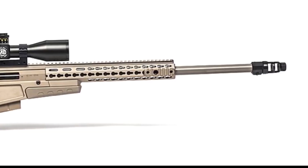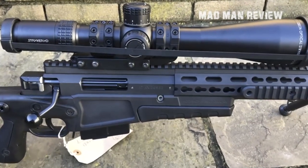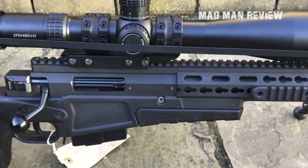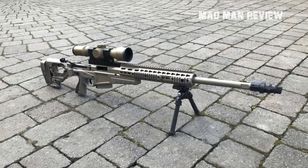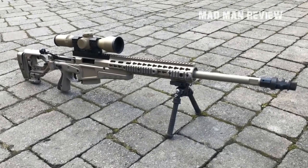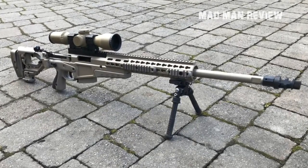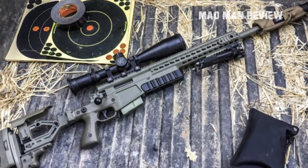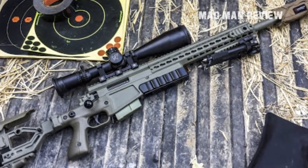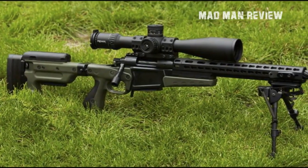The Accuracy International AX 308 offers a modern look and exceptional performance, reliability, and maneuverability. The six-lug bolt with a 60-degree throw is conveniently placed above the trigger, so a flick of your hand is all you need to cycle the next round. The internal aluminum chassis is mated to dual integral recoil blocks with a one-piece receiver for perfect accuracy and repeatability. For ease of transportation and storage, the AX also comes with a side-folding stock. The barrel is 20 inches, still usable in tight spaces while allowing a fair amount of velocity.